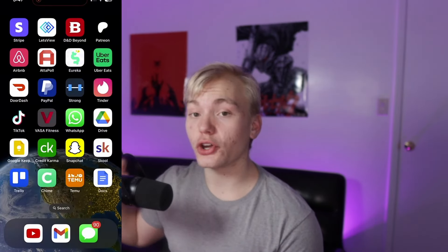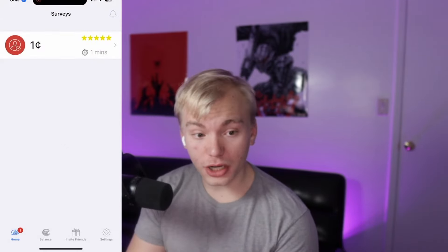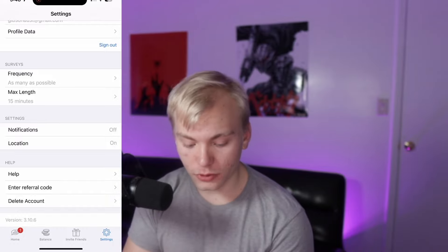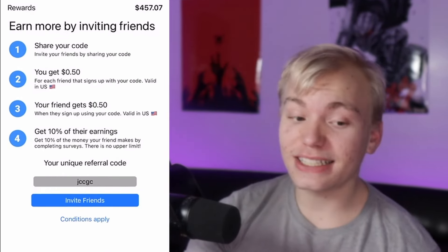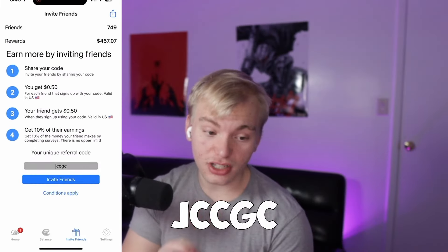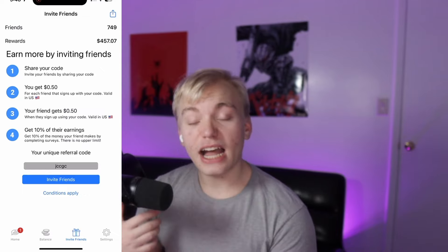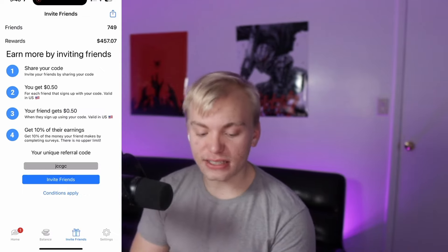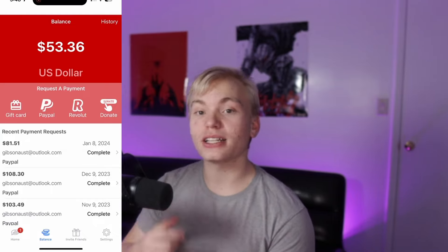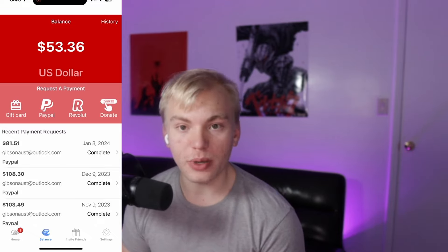Next, go back to the app store and install Adipole. After you install Adipole, go to the top right tab and scroll down to where it says 'enter referral code,' and enter this exclusive code to get a free 50 cents — just like over 700 people have. That code is JCCGC. You'll get a free 50 cents added to your balance, which you can withdraw straight into PayPal and then put directly into your Shein balance.